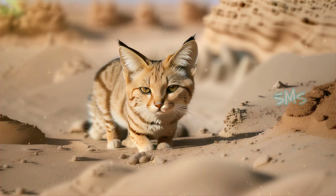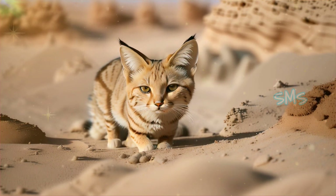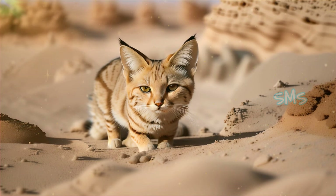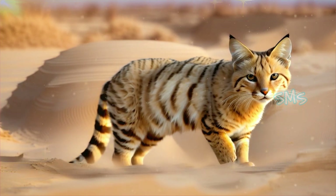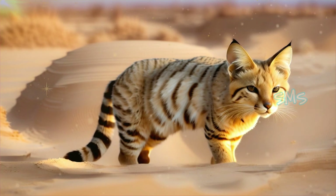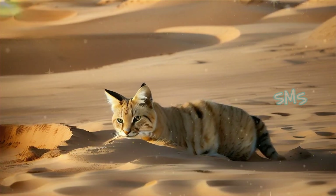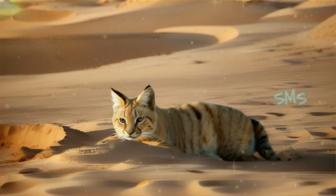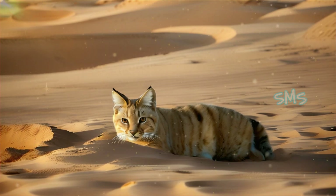In addition to their physical adaptations, such as their sandy fur and large ears, sand cats have behavioral traits that aid in their survival. They are known to dig shallow burrows in the sand, providing shelter from the intense heat of the desert sun and protection from predators. These burrows also serve as resting sites where sand cats can retreat during the hottest parts of the day, conserving energy for their nocturnal hunting activities.